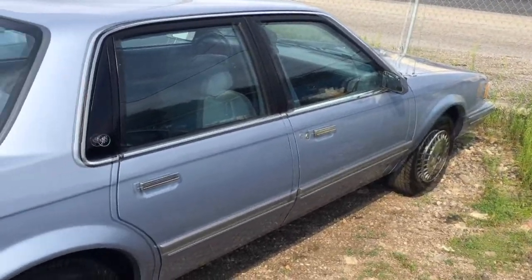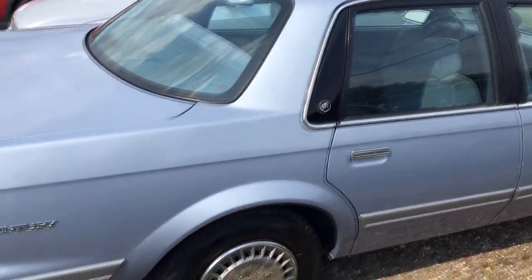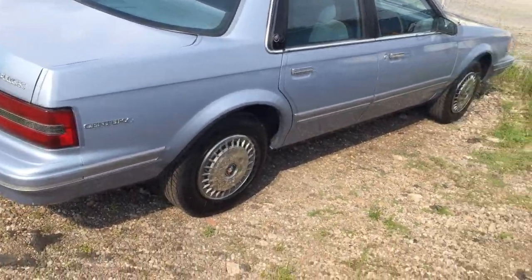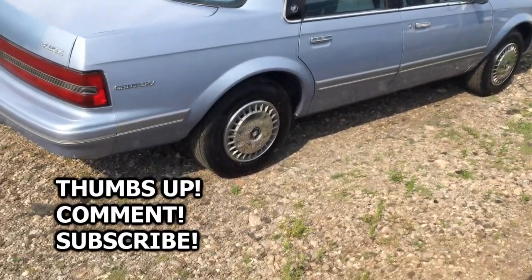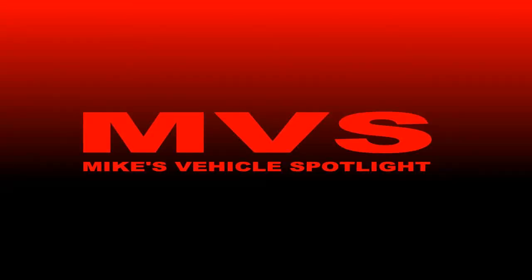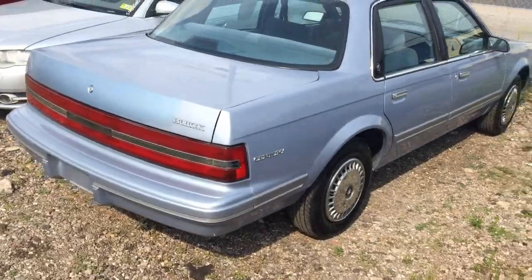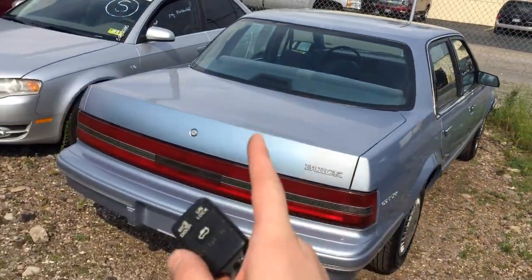If you enjoyed this vehicle — or this video, I should say — don't forget to thumbs up, comment, and subscribe. Also check out Mike's Vehicle Spotlight, which is my official vehicle touring segment that I post right here on this channel. Again, thanks for watching, hope you guys enjoyed this. I'll see you guys later — take care.